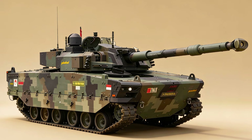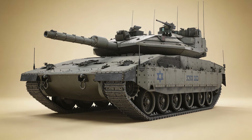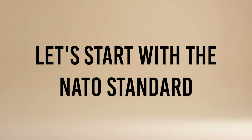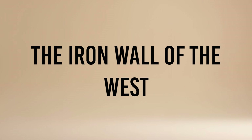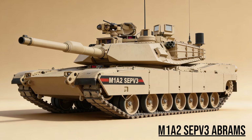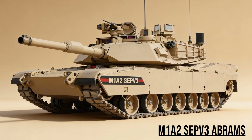Maximum Armor. Ultimate Firepower. This is the complete catalog of the world's most powerful tanks. Let's start with the NATO standard, the Iron Wall of the West — M1A2 SEPV-3 Abrams, the Punisher, the absolute peak of American engineering.